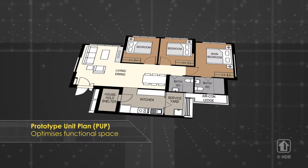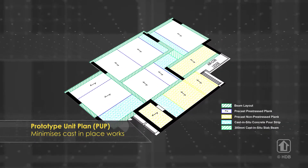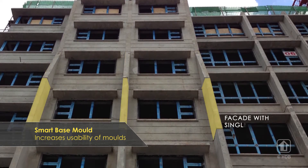We develop guides for our designers to optimize the size of rooms and spatial planning and standardize building components. At the same time, we cater for more sophisticated designs while reducing the need for new molds.